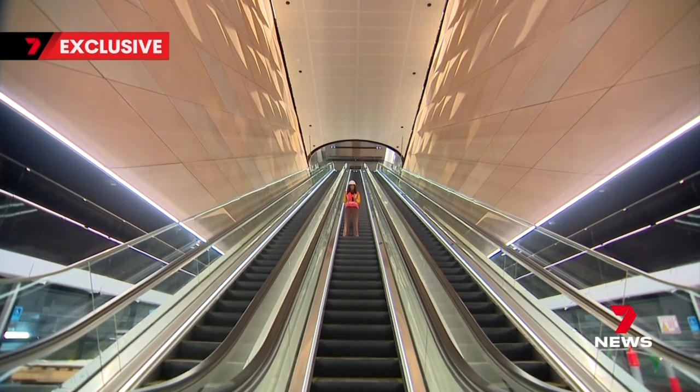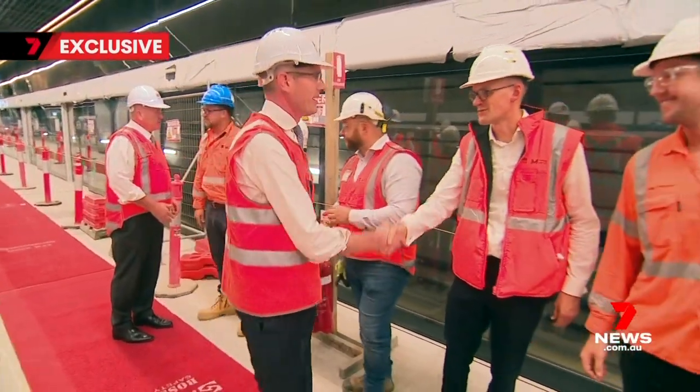a 45-metre escalator, the longest in the southern hemisphere. We can't wait for customers to get that wow moment the first time they catch a metro from here. That moment will arrive next year.